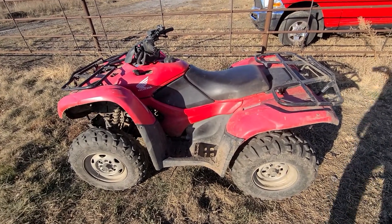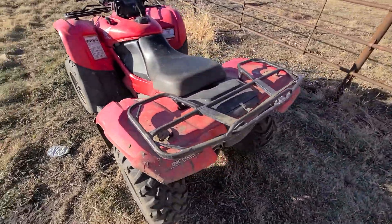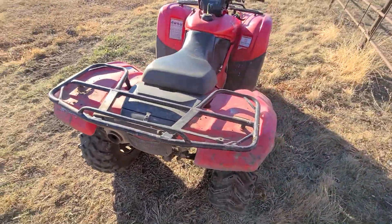Here we have a Honda Rancher four-wheeler from Halter Farms of Huron. I brought this out and said go ahead and sell this, Ben.